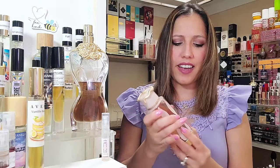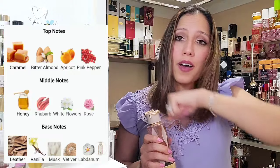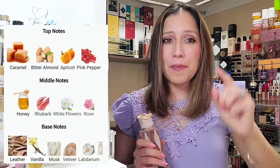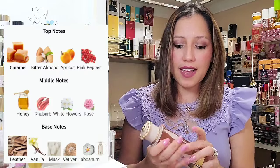Now, for the fragrance itself — Latafa's Terriac. It has a serpent on the bottle, very Reputation-era Taylor Swift. I was really hoping to like it because of the bottle as well; it's just gorgeous. Let's spray it and talk about the notes. In the top we have Caramel, Bitter Almond, Apricot — which I cannot smell by the way — and Pink Pepper. In the heart we have Honey, Rhubarb, White Flowers, and Rose. And then in the base we have Leather, Vanilla, Musk, and Vetiver. This is a 2024 release.